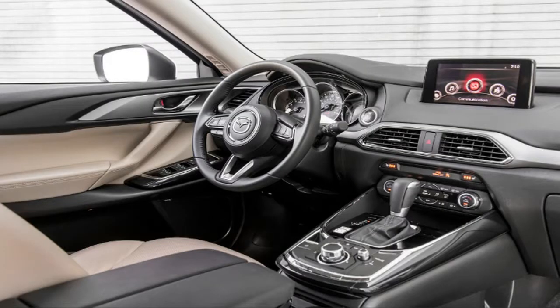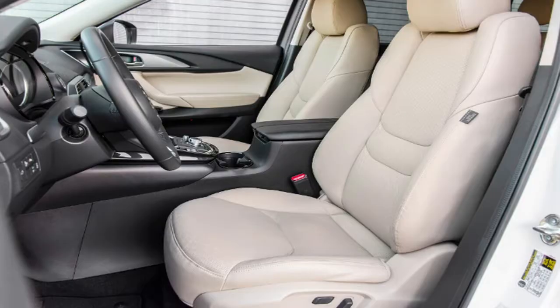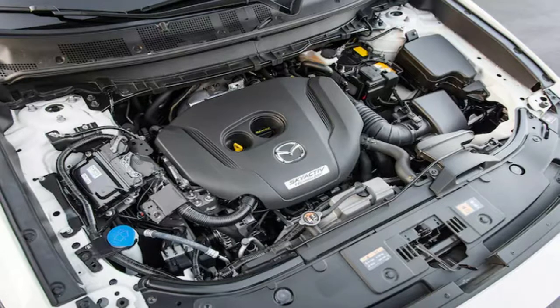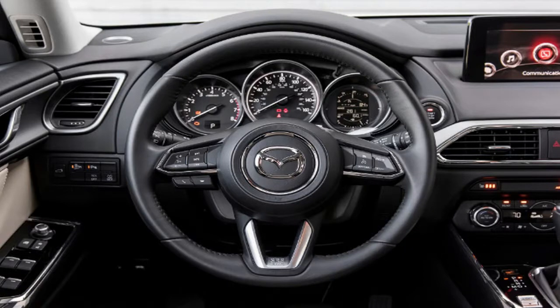Hold up — 24 hours in coach sounds like a hopeless route for an average-sized person like myself to begin a getaway. In this way, as my feature insinuates, somewhat more gets you somewhat more. We chose the additional cost of moving up to premium economy was certainly justified regardless of the cash to help make our trip somewhat more charming.